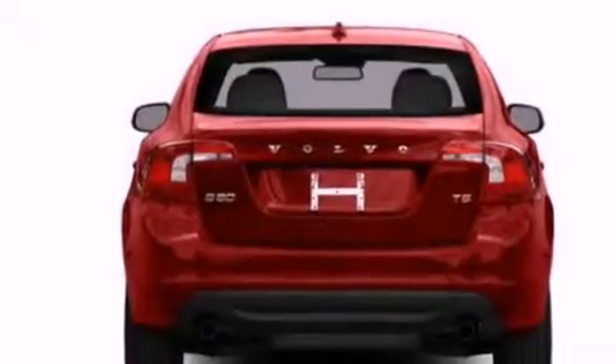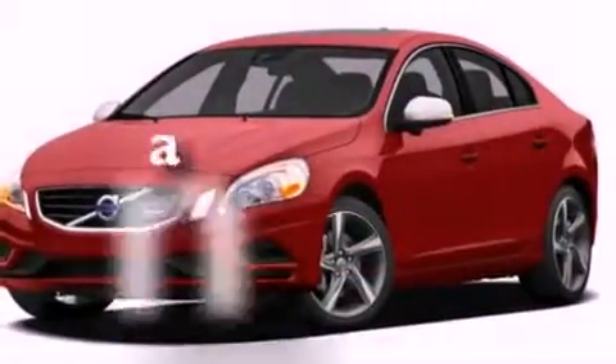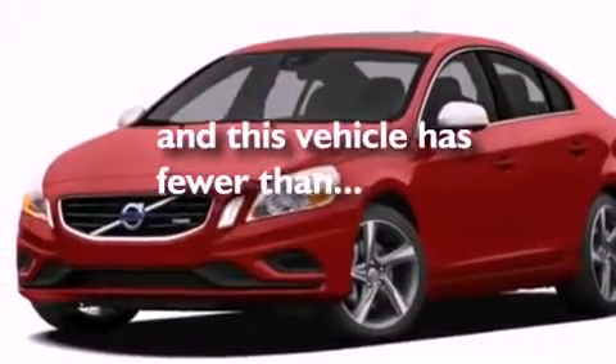Rear fog lamps, privacy glass, an anti-lock braking system, full-power accessories, and this vehicle has less than 9,000 miles.